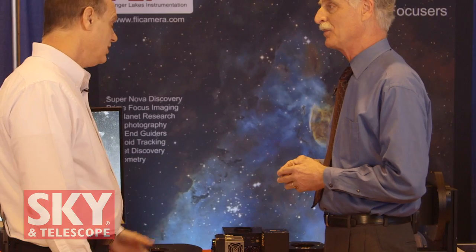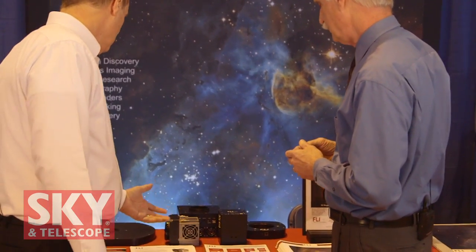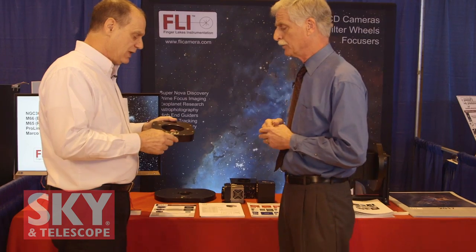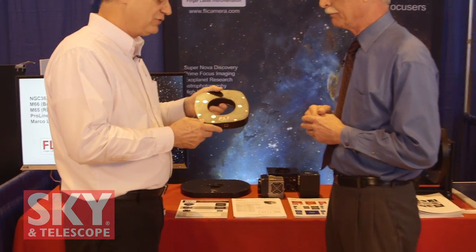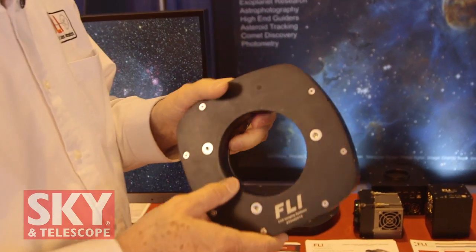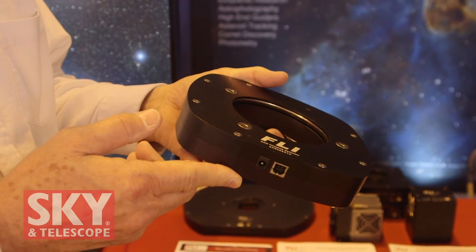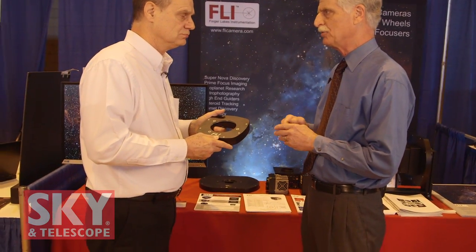You have more than cameras. Those in the astronomy hobby know FLI for their filter wheels and high precision focuser, the Atlas. The Atlas is the highest precision focuser in the industry — 105,000 steps, 85 nanometers per step, with a total travel of about 0.375 inches, and it can carry more than 25 pounds of load. Recently in the magazine we had a review of one of your systems featuring this focuser, and I found it to be an excellent piece of equipment: strong, stable, and ultra precise.